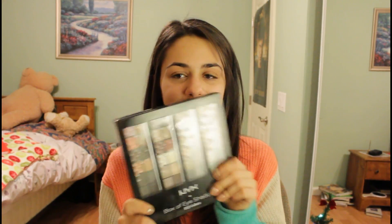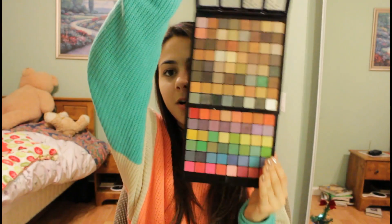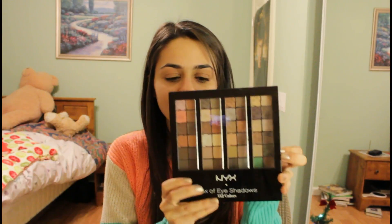Favorite eye product — I took my palette that I've been using, the NYX box of eyeshadows, which has 112 colors. I have found so many pretty colors in here. I've just been using them all year for all of my tutorials. They're also pigmented and they're shimmery, and I love shimmery eyeshadows. So I have been using this all year long.